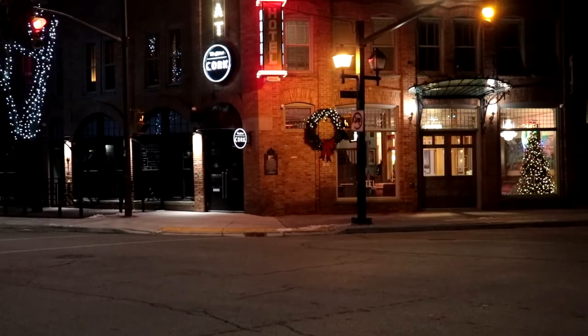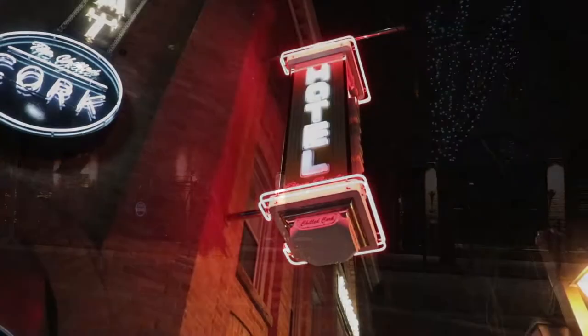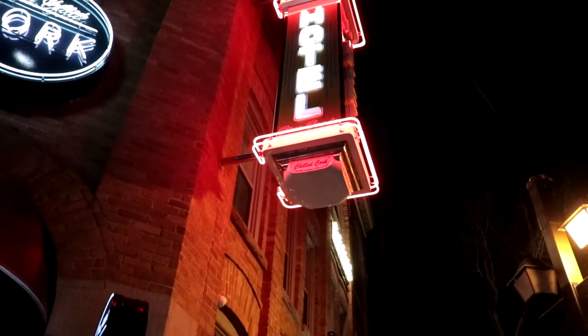Our video starts off today at Retro Suites Hotel in Chatham. Retro Suites is on the corner of Williams Street and King Street. The unique thing about this hotel is that every room is themed — whether it's a country theme, a northern theme — every room is themed and you can pick which one you want.